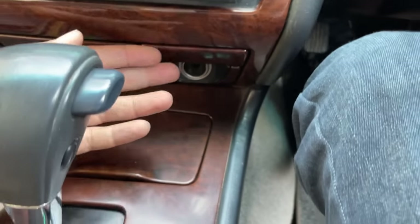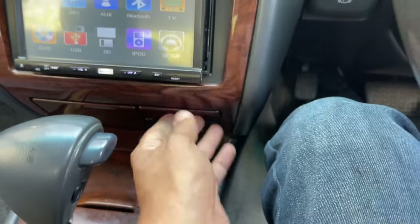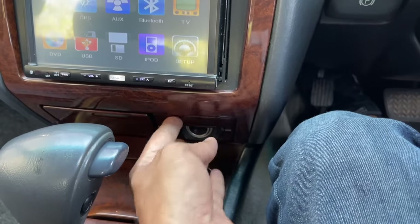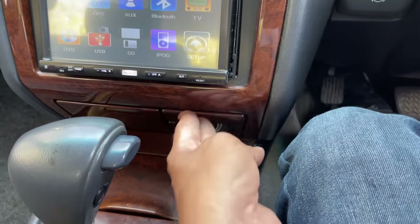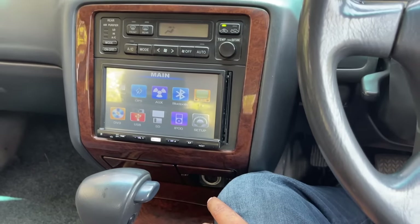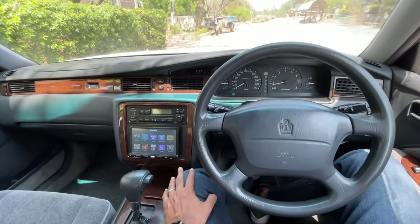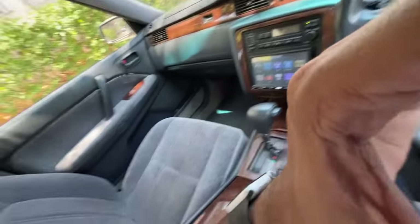There's an ashtray and cigarette lighter — mandatory back in the day. There's also a pop-out cup holder: you press it and out it comes. So while smoking you also drink, apparently. That's it for the interior — let's start driving this amazingly beastly sedan.